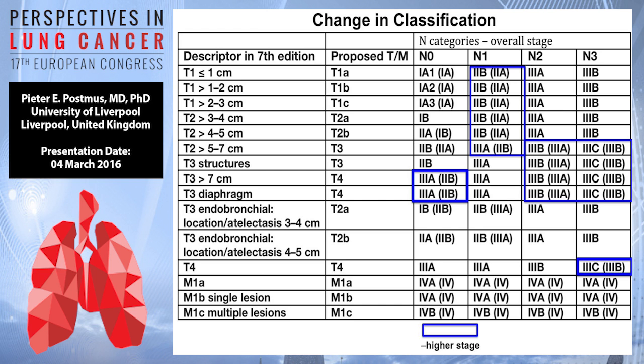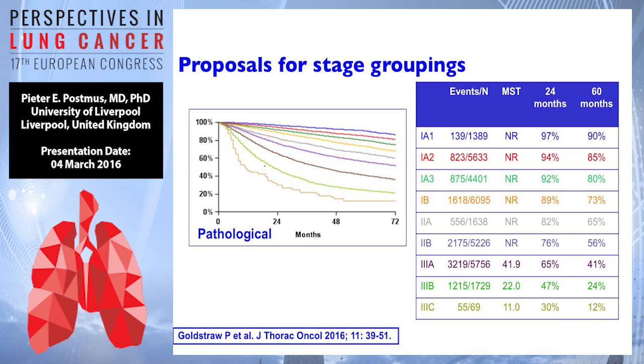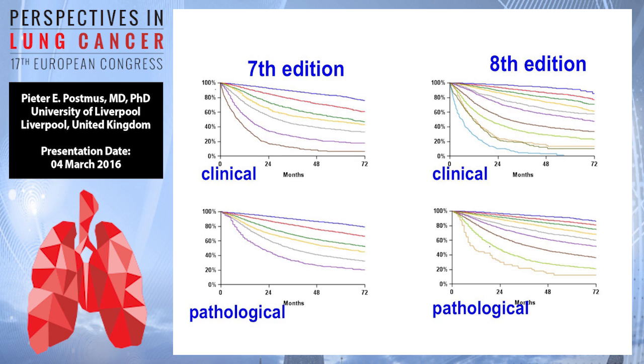For the stage groupings, these are the survival curves — nicely shown here, clinical. We now have 11 curves. And this is for the pathological — nicely split. So what was the seventh edition here is going to be the eighth edition — for clinical and pathological staging.